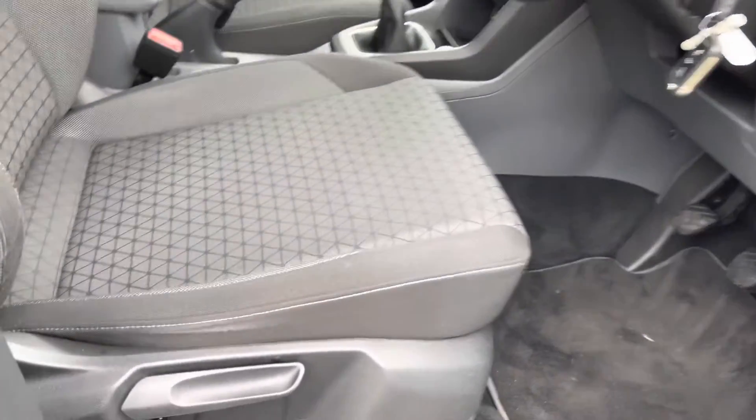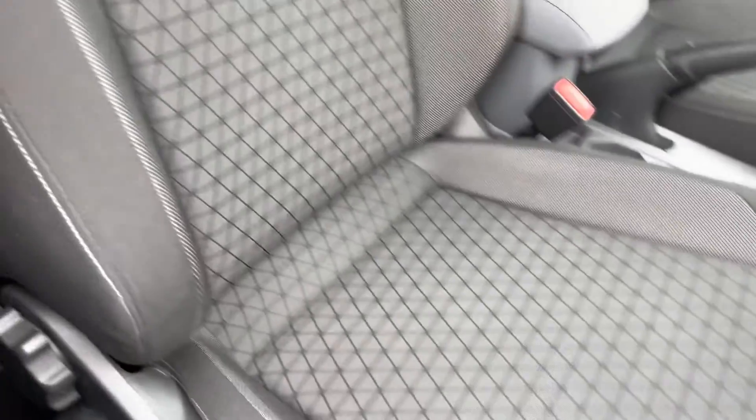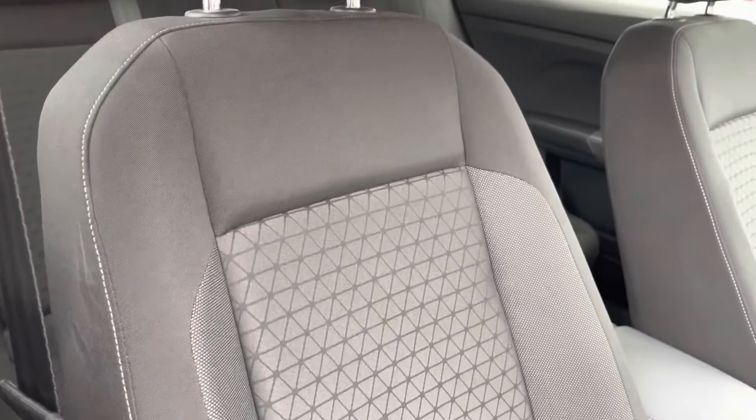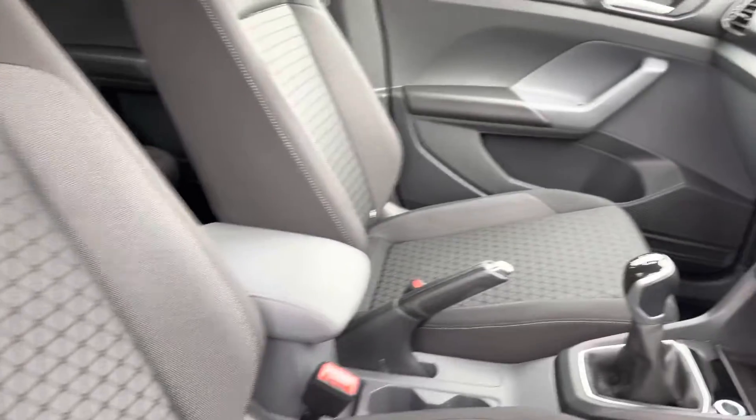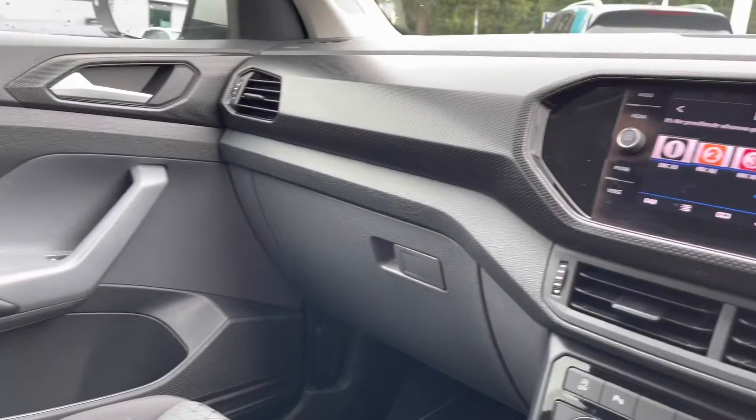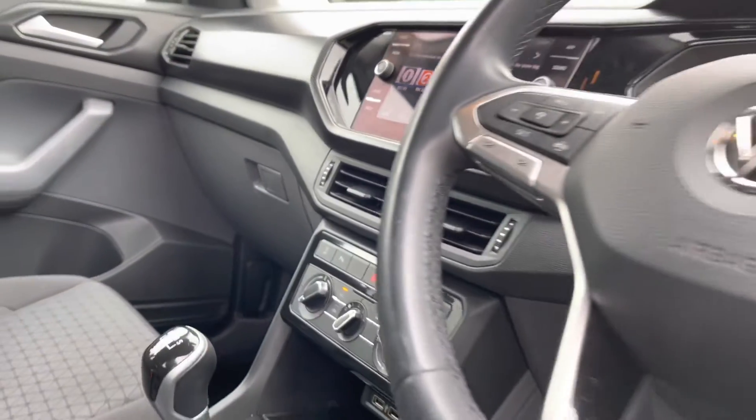Jumping into the front of the vehicle to give you a closer look at those lovely seats — you've got lumbar support on offer to get you nice and comfortable on the road, as well as the centre armrest there for a little bit of extra comfort. You also have your touchscreen infotainment system and the leather-wrapped multifunction steering wheel on offer as well.